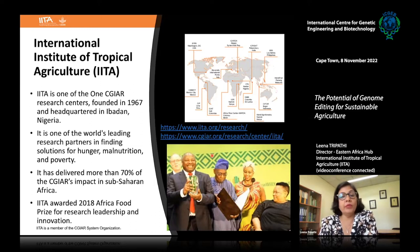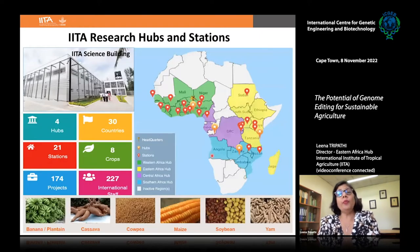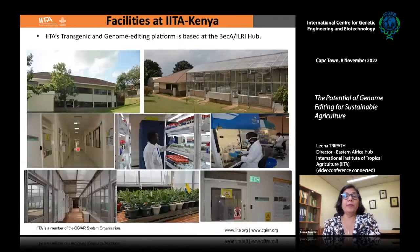IITA received the 2018 Africa Food Prize for Research Leadership and Innovation. We operate in more than 22 countries with regional hubs for Western, Central, Eastern, and Southern Africa. We mainly work on banana, plantain, cassava, cowpea, maize, soybean, and yam, and currently have more than 250 international scientists working across many different projects.